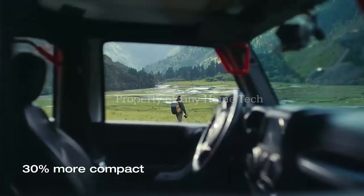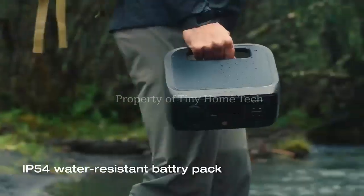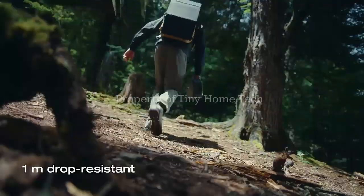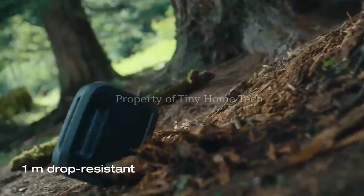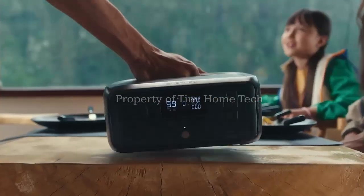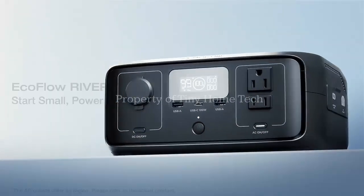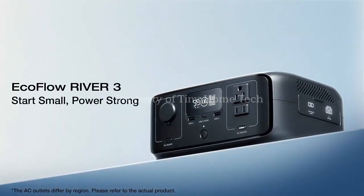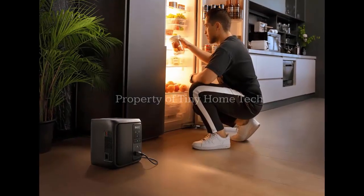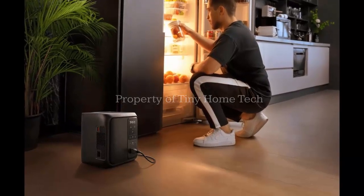It's launching at a surprisingly low price. The Delta III 1000 Air packs a 960-watt-hour battery, capable of powering devices for up to 12 hours, depending on usage. It delivers 500 watts of continuous output, and with X-Boost mode it can ramp up to 800 watts, meaning small kitchen appliances, power tools, and entertainment gear are fair game. EcoFlow claims compatibility with 99% of household appliances — impressive for something this portable.